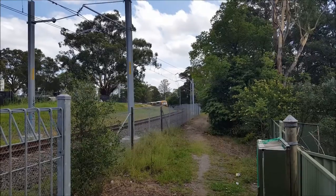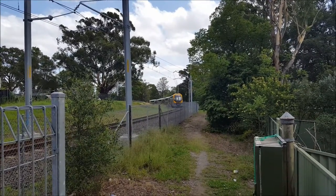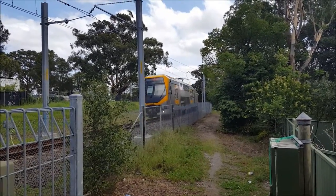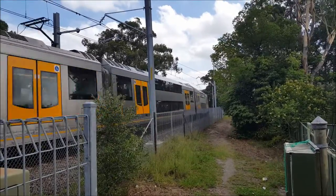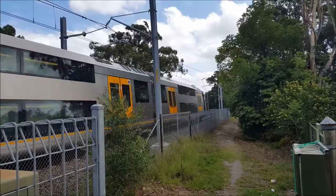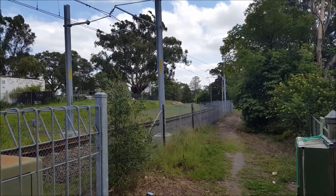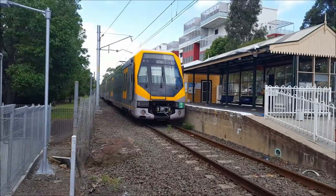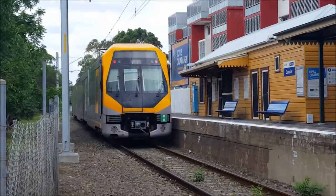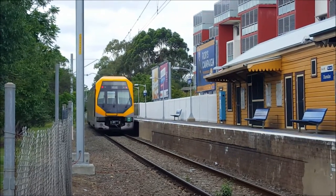We have a Millennium train approaching platform number one at Dundas for a Carlingford service, stopping at Tilopia and Carlingford. M8 set — that's the exact M set that's coupled to M31 at Tungabi the other night. M8 now departing platform number one, Carlingford service, stopping at Tilopia and followed by Carlingford only, which we will see in about 15 minutes.